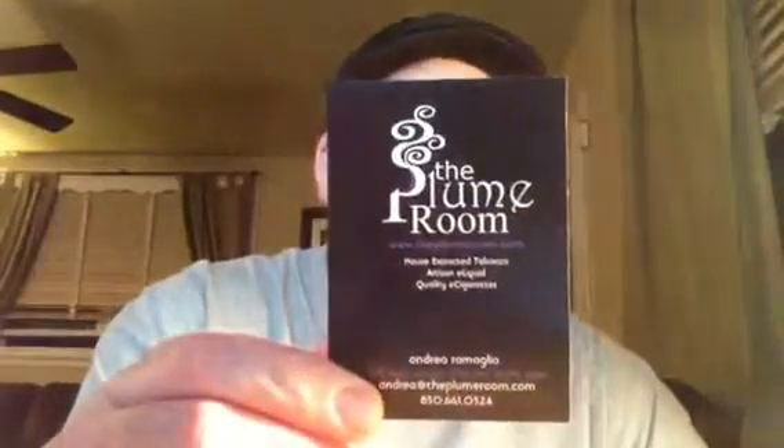Hey everyone, this is Ron Renordo on ECF and today I'm going to be doing another juice review from the Plume Room. The Plume Room did send me a few juices for the purpose of a review, but I do plan to be fair and honest.